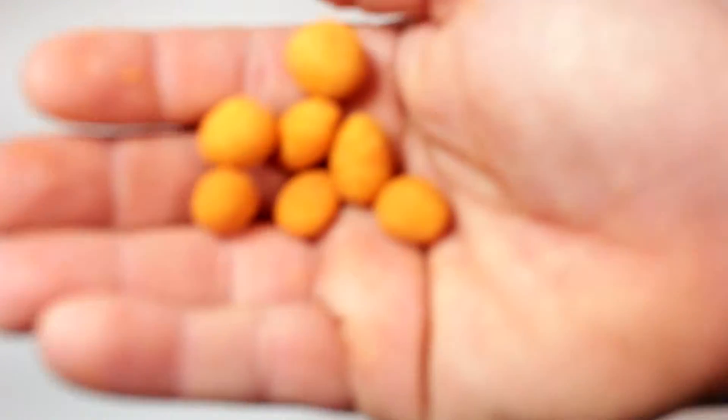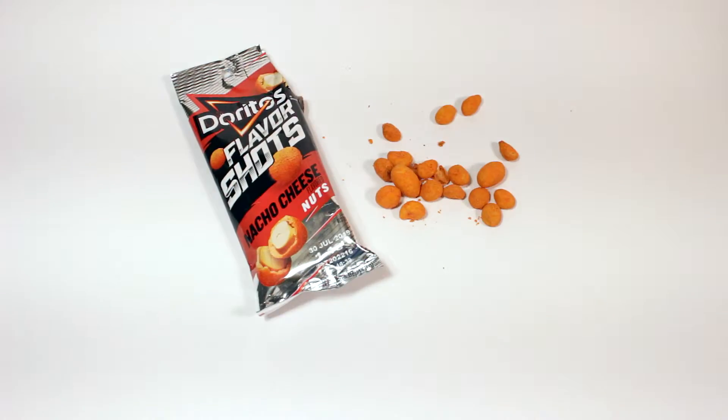All right, here we go — I'm gonna try a handful. That's good, yeah that's pretty good. Cheesy — tastes like a nacho cheese Dorito. Very cheesy, extremely crunchy, and that is definitely a peanut.